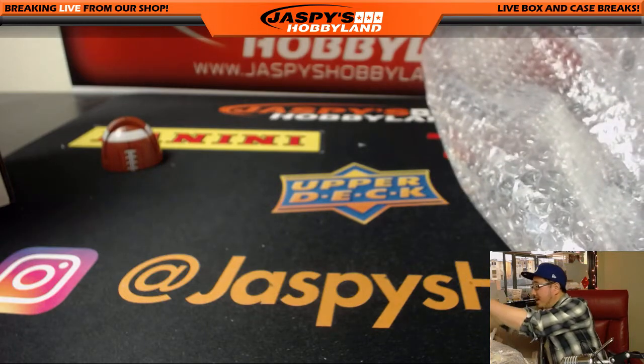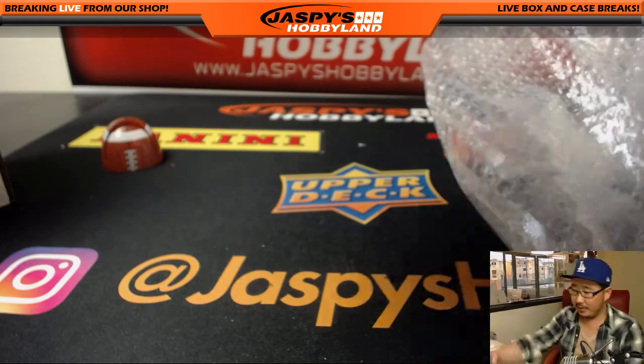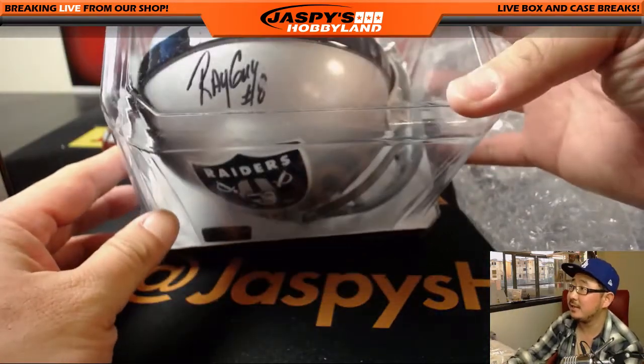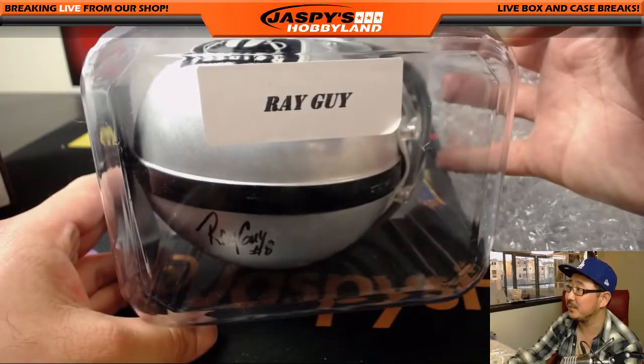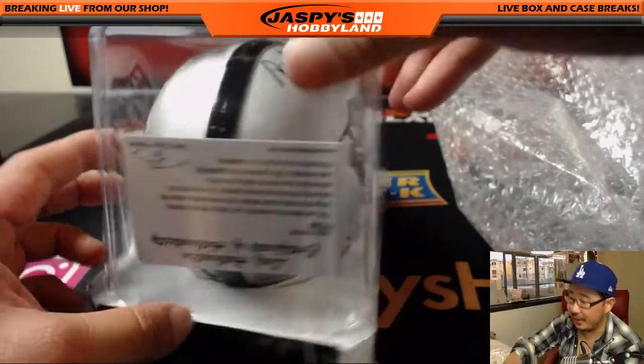We got a mini helmet in here — I love these mini helmets. Little Raider Joe Mojo with this mini helmet. It's Ray Guy — nice. All the authentic stuff right there.